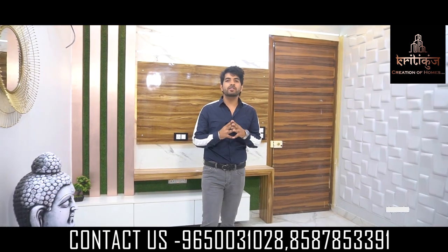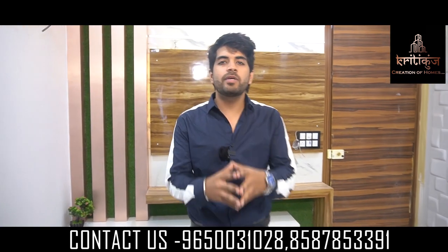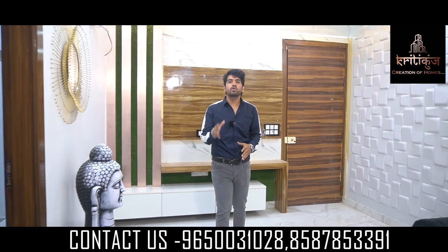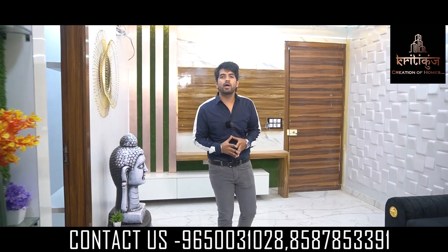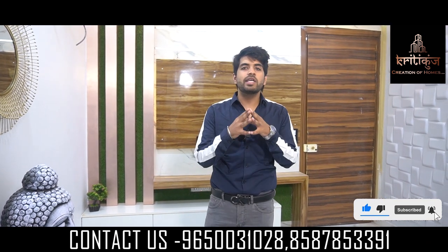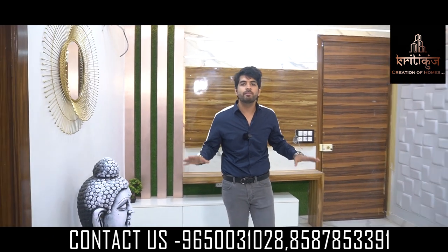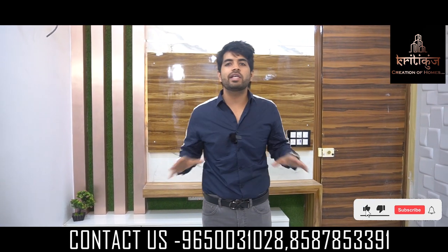NAMASKAR DOSTO! Hello everyone, I'm Nikunch and I welcome you to our YouTube channel, Kriti Kunch. So friends, today in this video I'm bringing you something special only for you. If you guys are new to my channel, don't forget to subscribe, like and share, and press the bell icon.